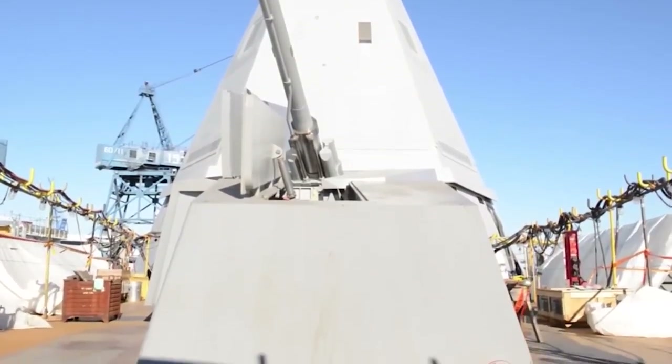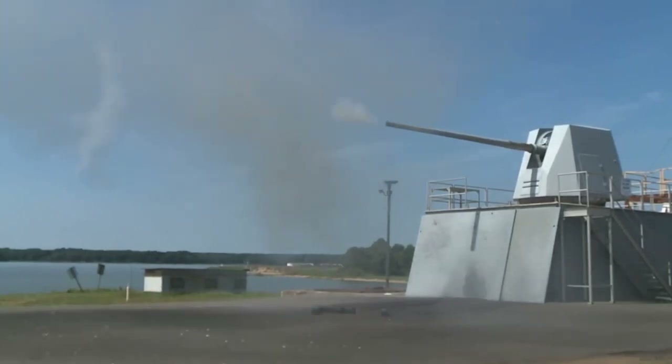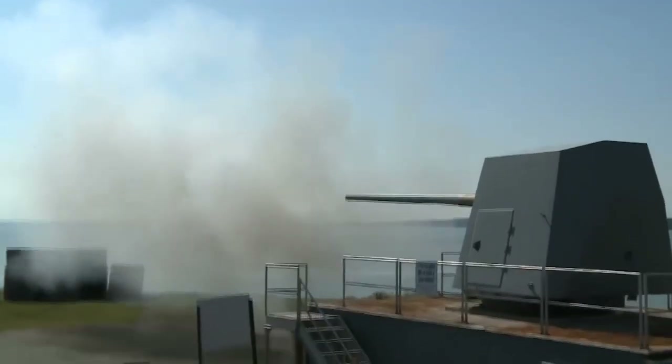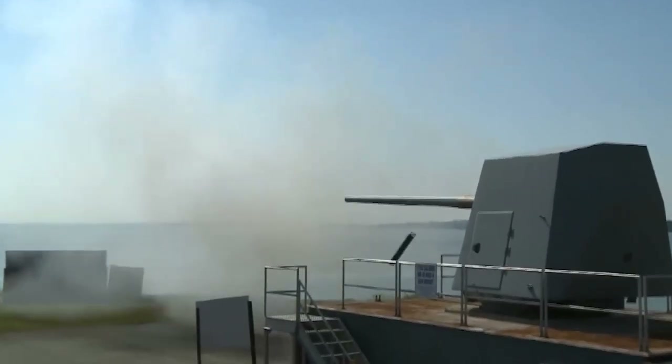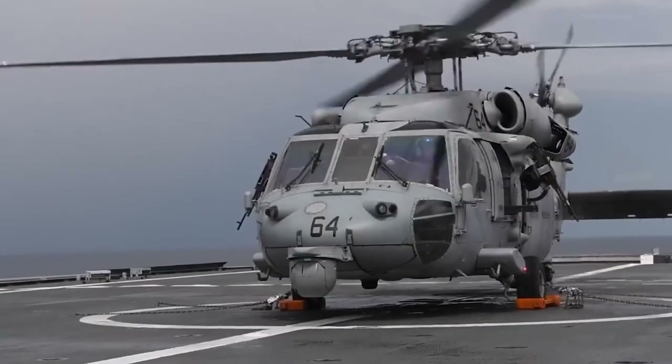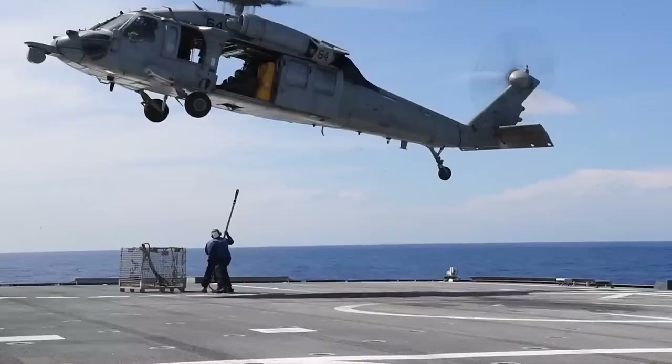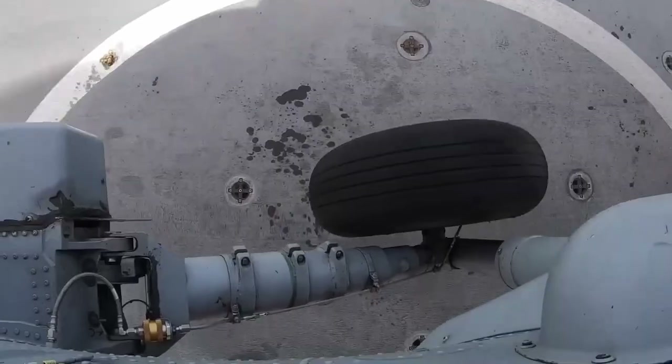The Freedom class vessels are similarly armed, equipped with Rolling Airframe Missiles, Mark 50 torpedoes, and the same heavy deck-mounted cannons. Their monohulls also feature a well-deck, which allows boats to be launched and recovered from both the stern and the side.